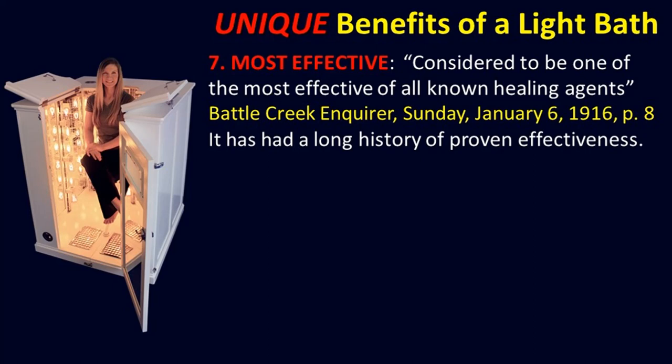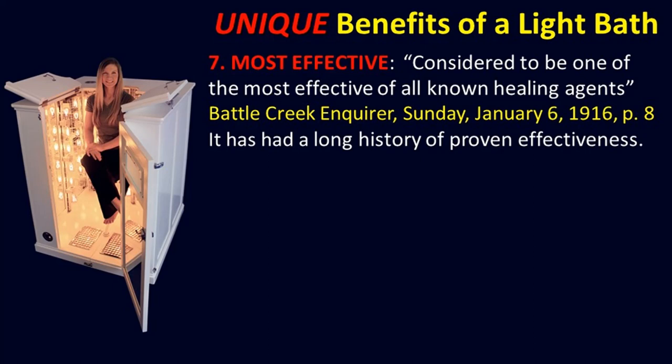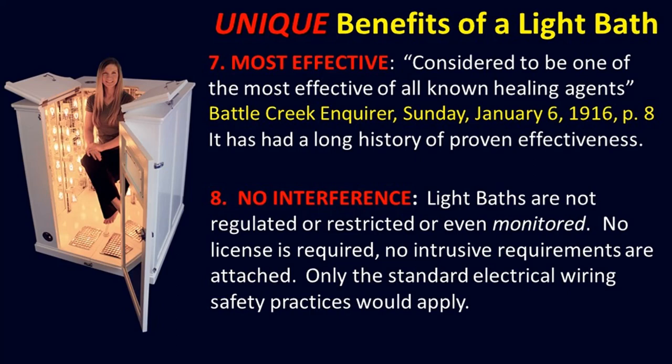Number eight — no interference. Light baths are not regulated, restricted, or even monitored. No license is required. No intrusive requirements are attached. Only standard electrical wiring safety practices would apply. Number nine — it is a draw. Users love the light bath. After using one, a user referred to it as the Rolls Royce of saunas. Another described it as immersing yourself in warm, healing light. They become anchors. When users first use the light bath, it's like they have just made a great discovery.